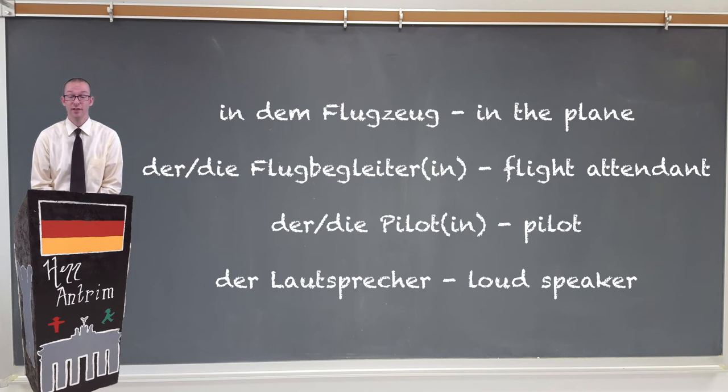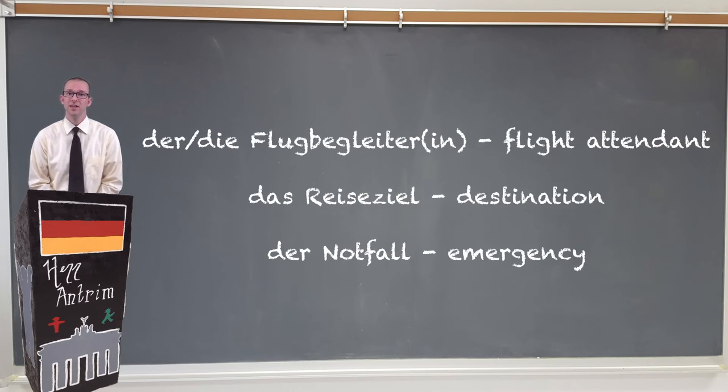Once you're inside of the Flugzeug, you'll notice there is a Flugbegleiter (flight attendant), and of course a Pilot — or Pilotin if it's a female. You probably won't actually see the Pilot, but you might hear them over the Lautsprecher, or PA system. The Flugbegleiter or Flugbegleiterin will tell you what happens in case of emergency — Notfall. The Pilot or Pilotin will then get on the Lautsprecher and explain how long it's going to take to reach your Reiseziel, or destination.